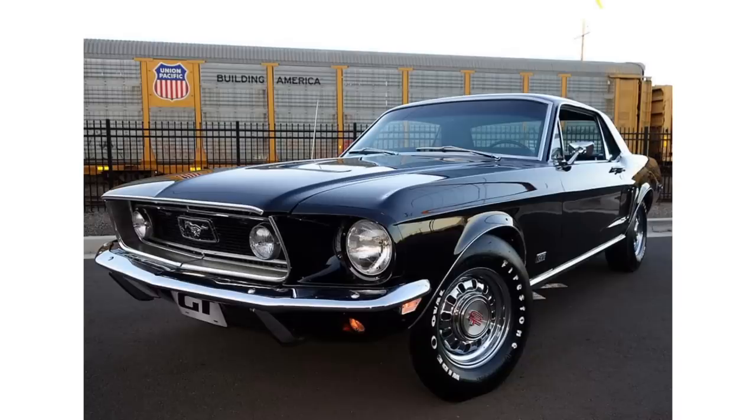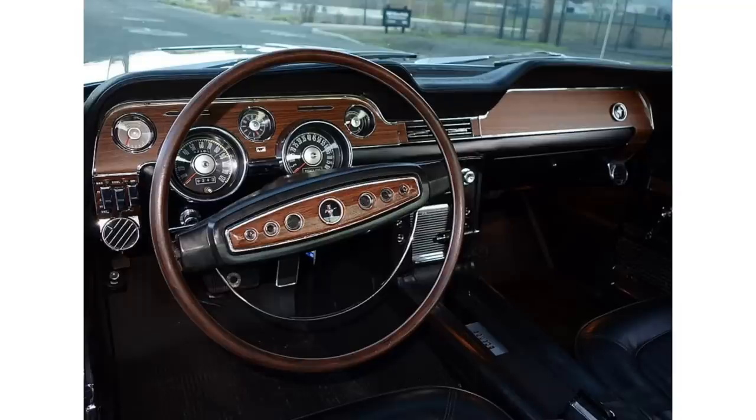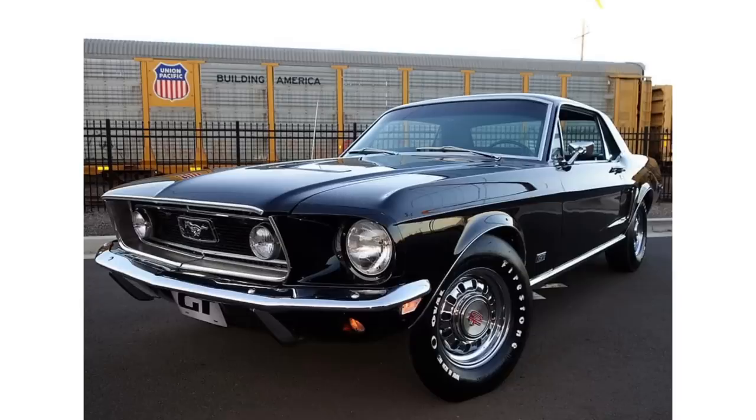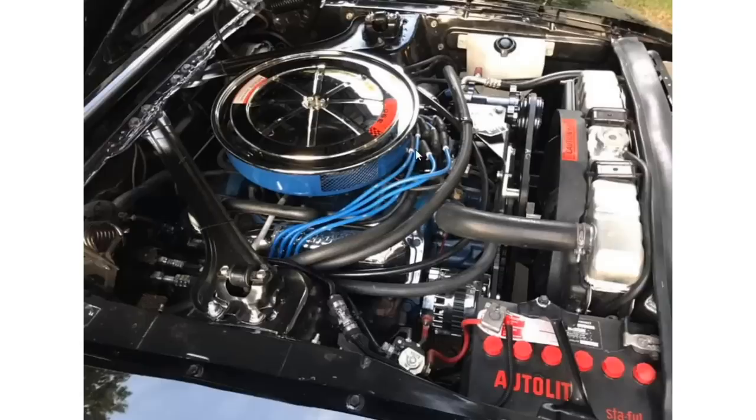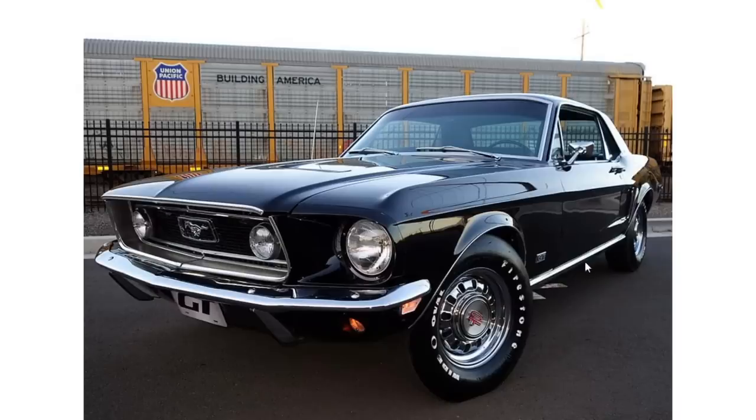Moving on to the classic era — looking at one hell of a restoration. This thing is in mint condition: interior mint, engine bay mint, exterior mint. That steering wheel is super thin, but overall this is how you do a restoration. I would do a resto-mod to make it more modern, but this is a great example of a classic Mustang. Obviously not rice — it looks like maybe a big motor underneath the hood too. Sick Mustang, though it probably doesn't hook on those tires.